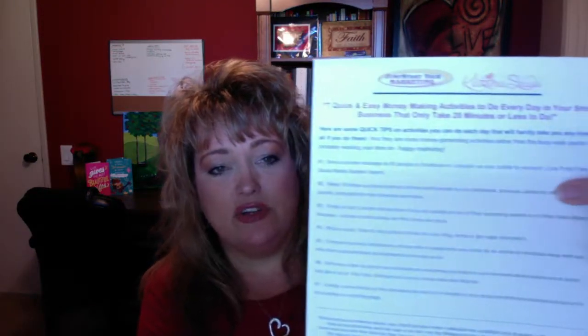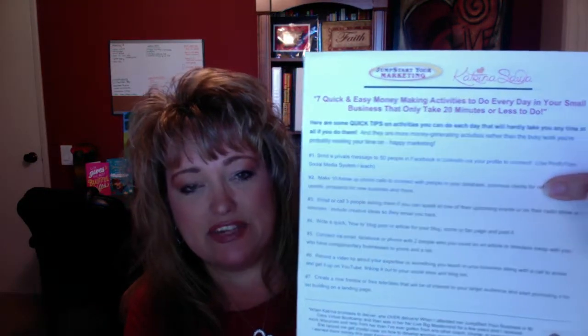On the back you might have some tips. Here I share seven quick and easy money-making activities to do every day. I was talking about how to do marketing basics for consistent cash flow, so I give some tips on what they should do every day. You can also put your own bio at the bottom — your own little speaker bio.